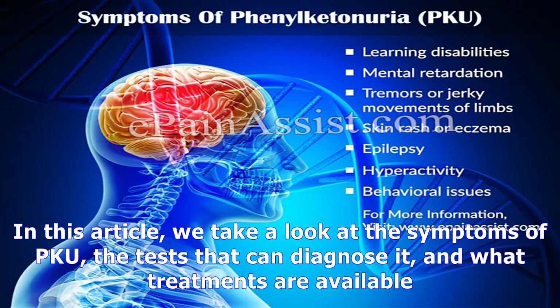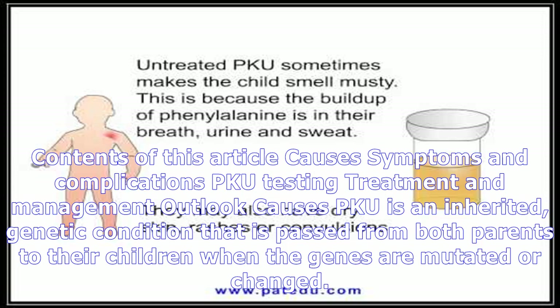In this article, we take a look at the symptoms of PKU, the tests that can diagnose it, and what treatments are available.